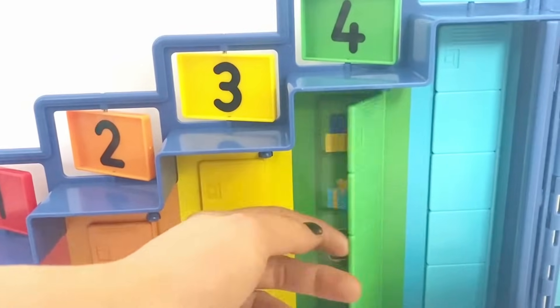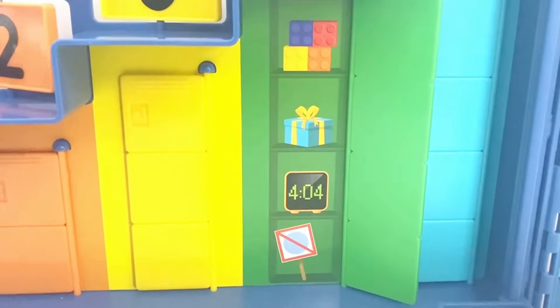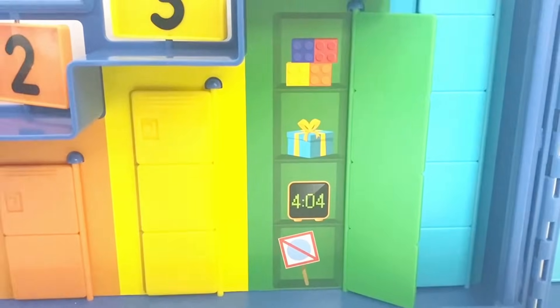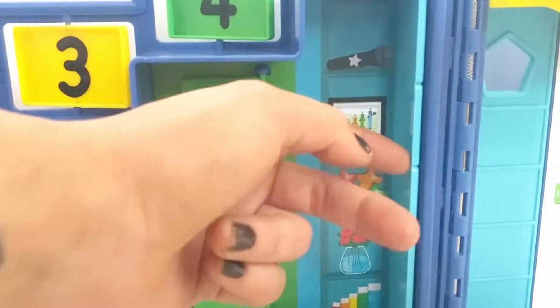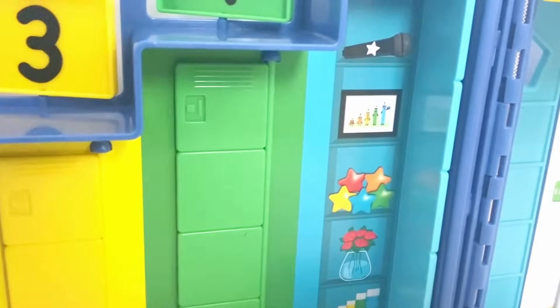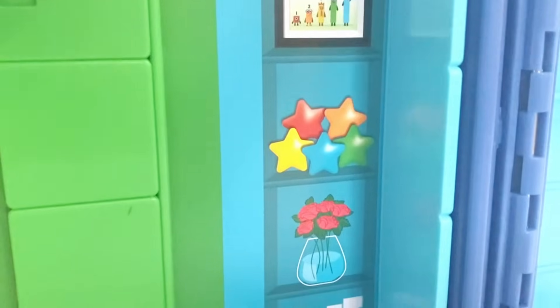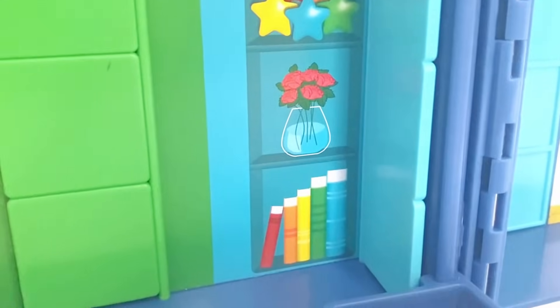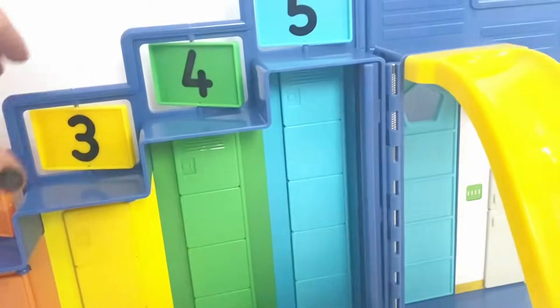Number Block 4's locker also has lots of items related to itself — lots of square things and a No Circle Club sign. Number Block 5's locker has the Stamping Park picture, the microphone as Number Block 5 loves singing, and lots of other items related to the Number 5.